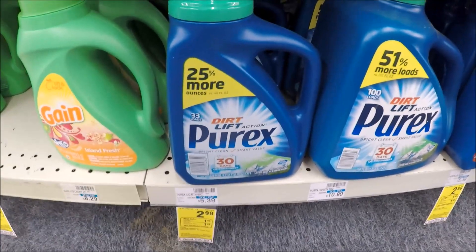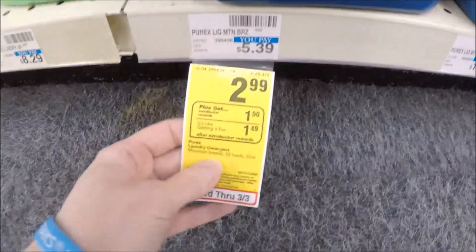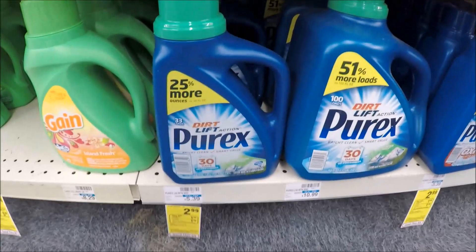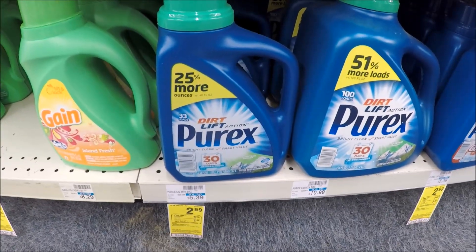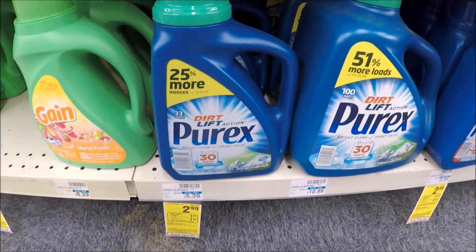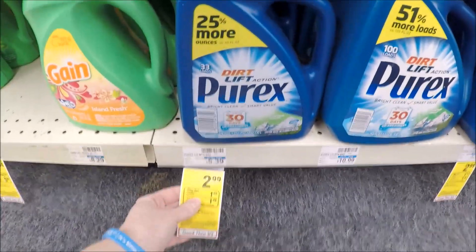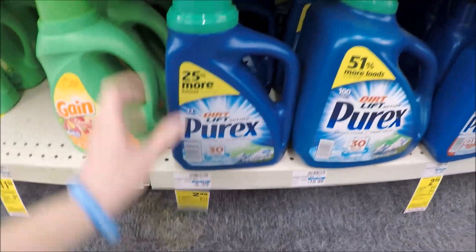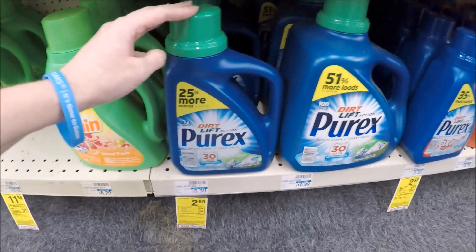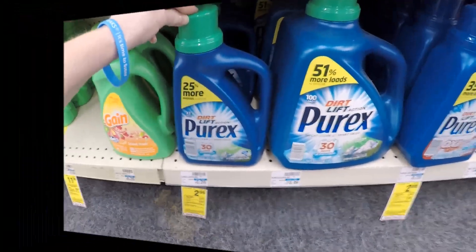The first deal is on Purex laundry detergent, priced at $2.99 this week. When you buy one, you get a $1.50 extra care buck, and this is a limit of one. We have a $0.50 off of one coupon from the Red Plum 2/11 to pair with this. You'll pay $2.49 out of pocket, receive that $1.50 extra care buck, making these just $0.99. Purex isn't my favorite, but $0.99 is definitely a stock-up price for laundry detergent.